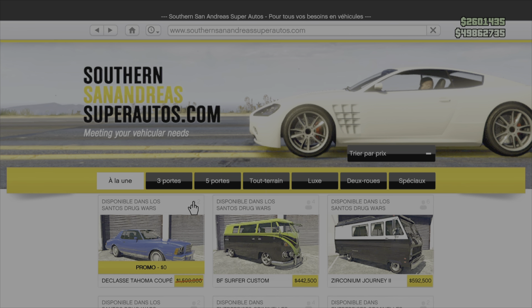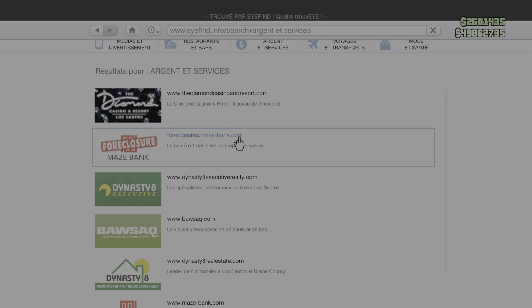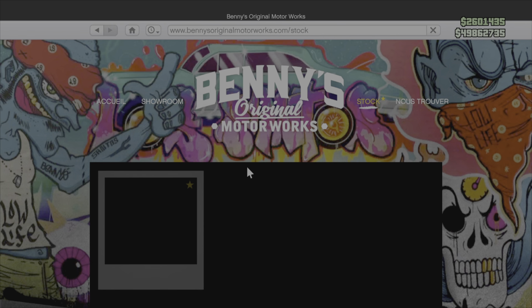Il y a quelque chose qui m'intéresse pour cette voiture : est-ce qu'il y a moyen de la mettre en lowrider, c'est-à-dire en suspension hydraulique ? On va vite fait aller voir chez Benny's. Mais s'il ne le mentionne pas, à mon avis, elle n'est pas customisable chez Benny's.